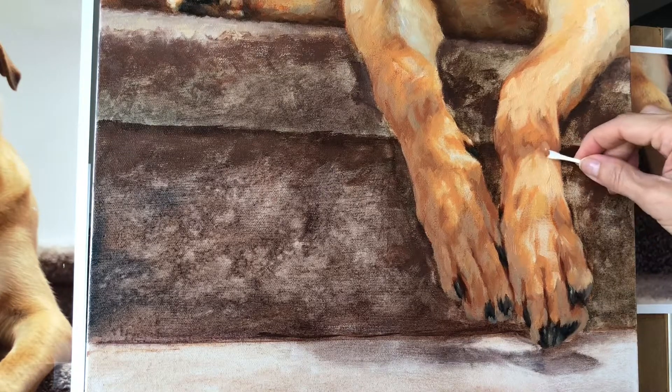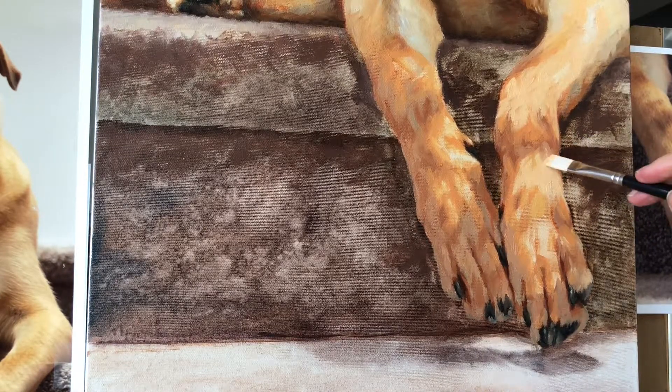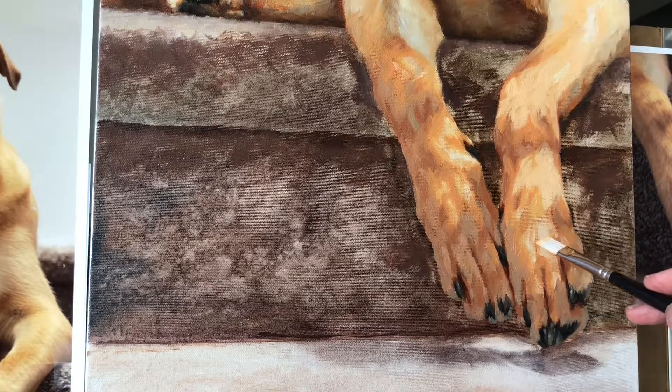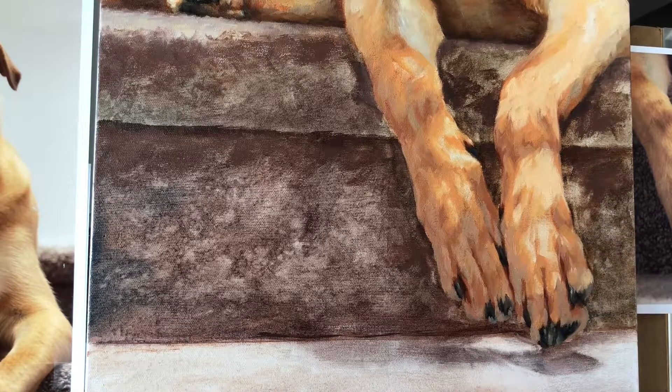As you can see here, I've just been working on the paws, rubbing out with a Q-tip, adding second layers of color to this little block-in I've been doing. The final layers have been done on the upper part of the painting, but the step she is sitting on is just the block-in, and the paws I'm working on now are also just the block-in.